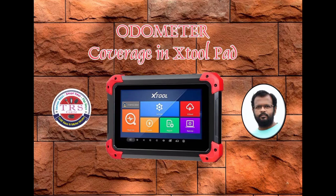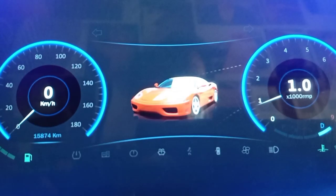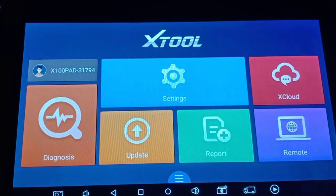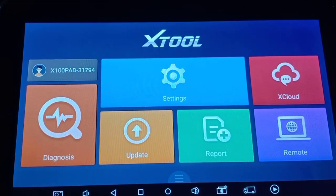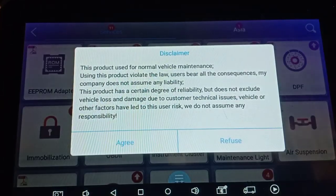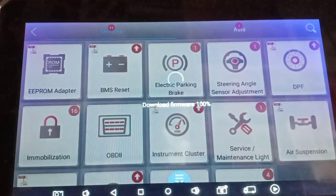Hello everyone, this is Ali from Comnicity of Telangana state. In this particular video we will see what different vehicle brands are covered for odometer calibration by our X-Tool Pad 1, the latest one. This is the desktop of the X-Tool Pad 1 latest version. We should click on Diagnosis from the main menu, then go for Instrument Cluster for odometer calibration, and access the terms and conditions and click Agree.